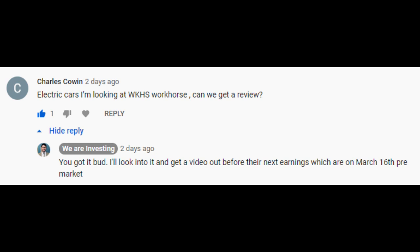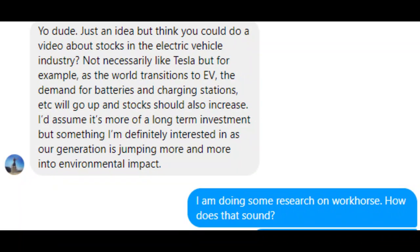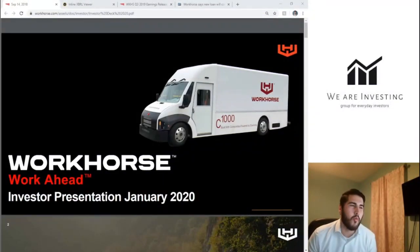This video was brought to my attention by a couple of followers that mentioned Workhorse on other videos asking me to do a review. I think Workhorse is worth our time. I don't think this video is going to get a ton of views because it's not on many people's radar, but the purpose of this channel is to help you grow and make money in investing.